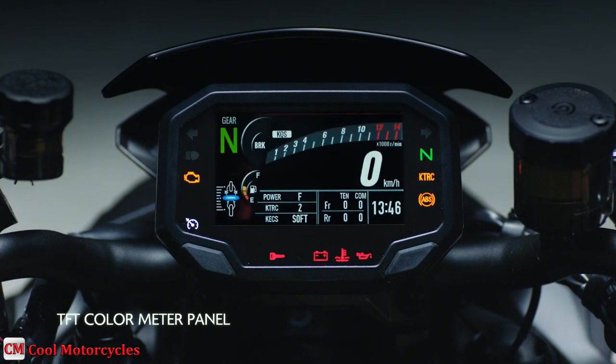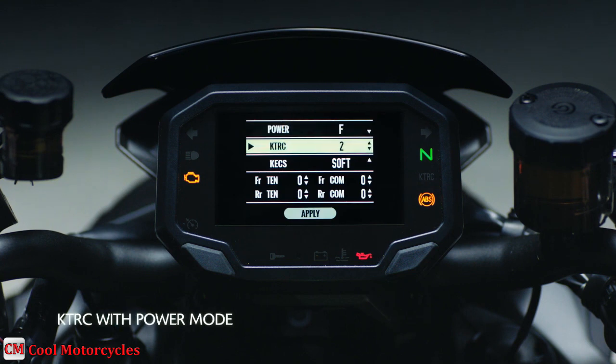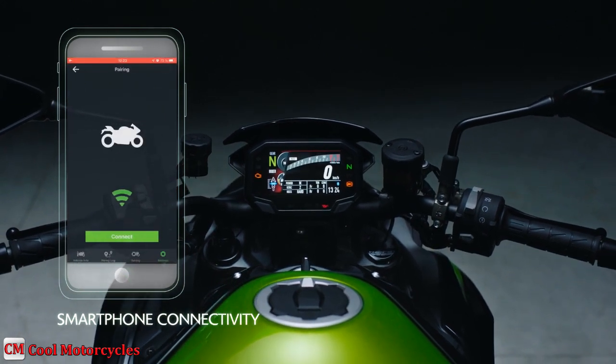All digital TFT color instrumentation gives the cockpit a high-tech, high-grade appearance and visibility. The screen's background color is selectable — black or white — and screen brightness adjusts automatically to suit available light.